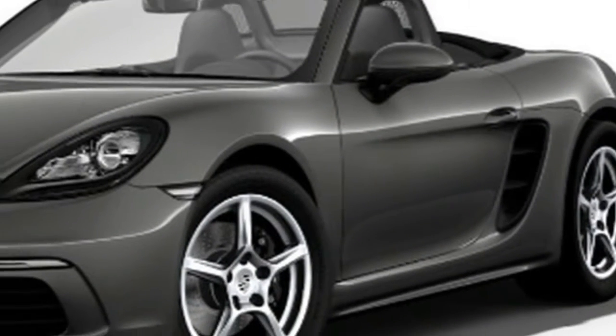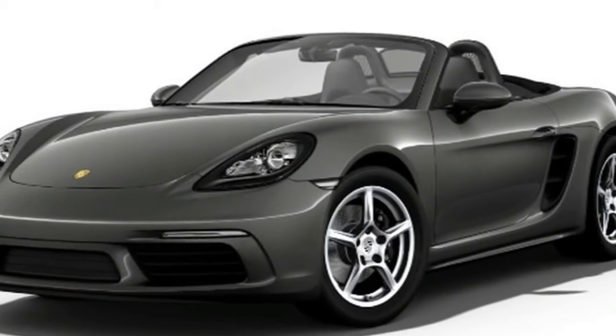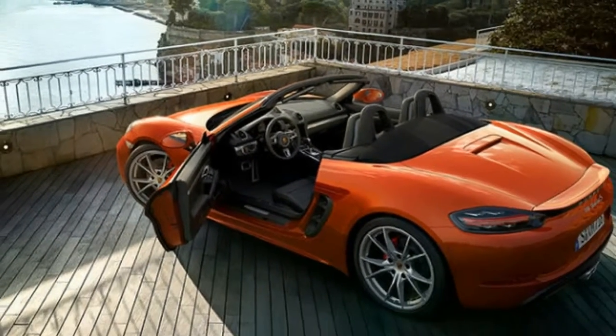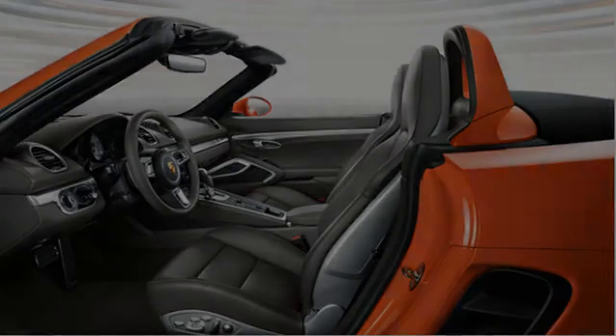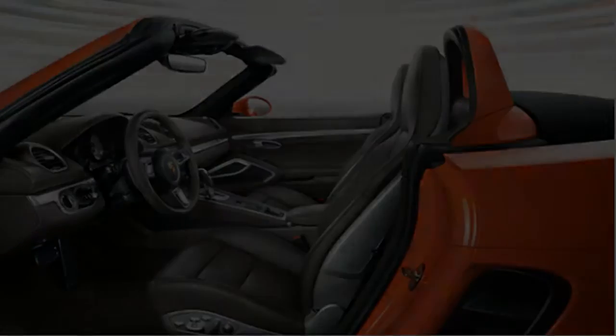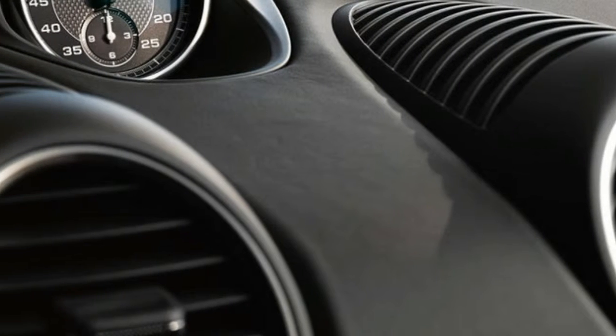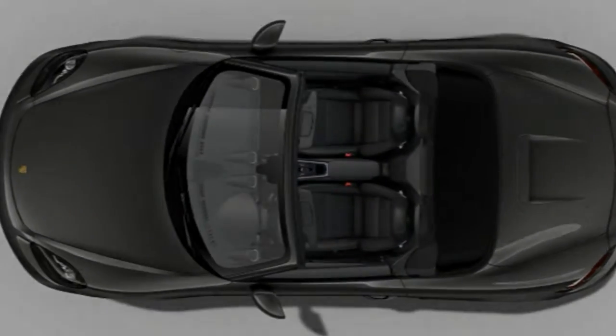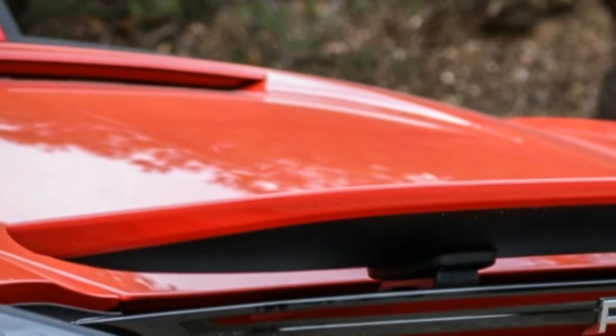Options include alloy wheels up to 20 inches in diameter, leather upholstery, sport seats, heated and ventilated front seats, a premium sound system from Bose or Burmester, Porsche's torque vectoring system, carbon-ceramic brakes, a sport exhaust system, adaptive suspension, a larger fuel tank, a heated multifunction steering wheel, LED headlights, and dual-zone climate control.